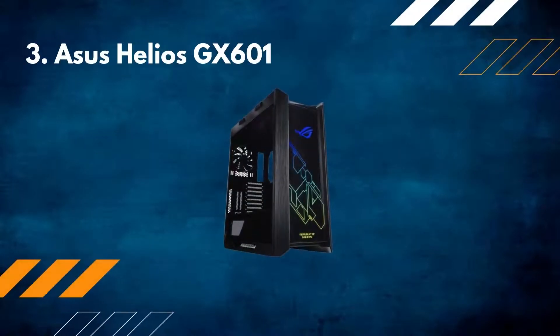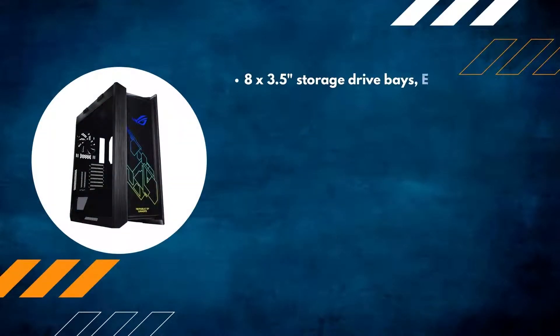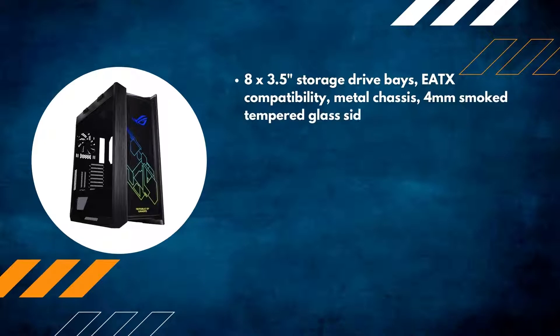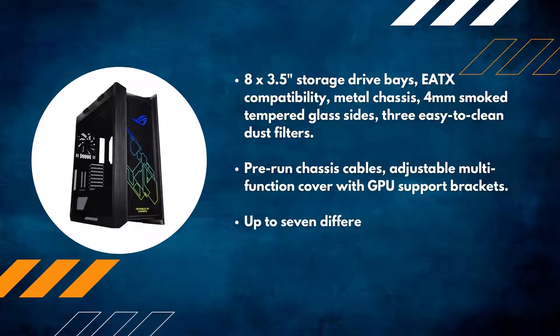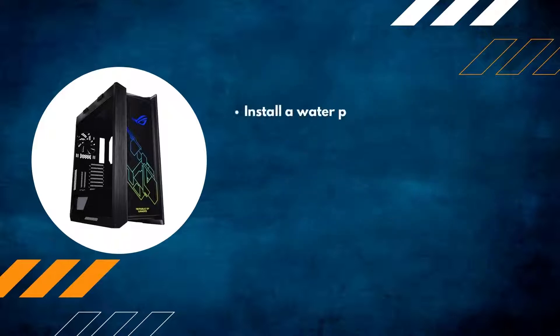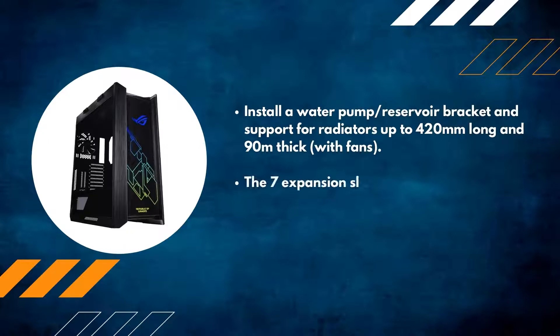Number three: ASUS Helios GX601. Features eight by 3.5-inch storage drive bays, ATX compatibility, metal chassis, four-millimeter smoke tempered glass sides, three easy-to-clean dust filters, pre-run chassis cables, and an adjustable multi-function cover with GPU support brackets. Up to seven different fan installation options to keep you cool, with support for a water pump/reservoir bracket and radiators up to 420 millimeters long and 90 millimeters thick with fans.